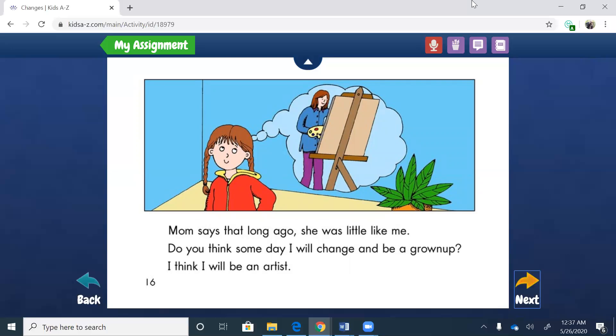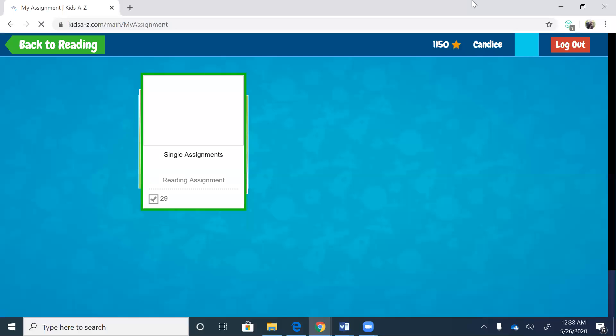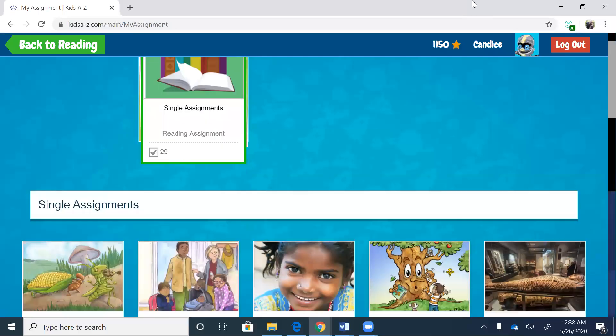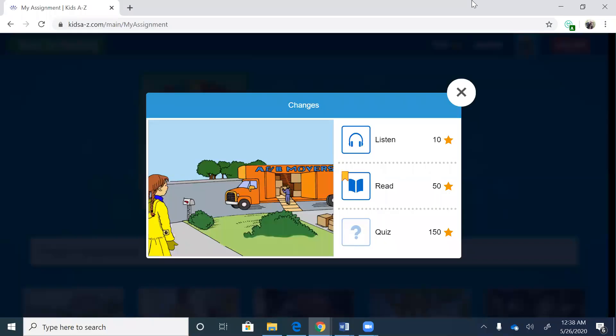Mom says that long ago she was little like me. Do you think someday I will change and be a grown-up? I think I will be an artist. So this is her thinking about when she's growing up and how she thinks she might want to be an artist — and that makes her feel hopeful, maybe a little excited. And that's the end. So there were a lot of changes in this book — lots of life changes. And that's what life is all about: these changes and how you deal with the changes that happen in life.